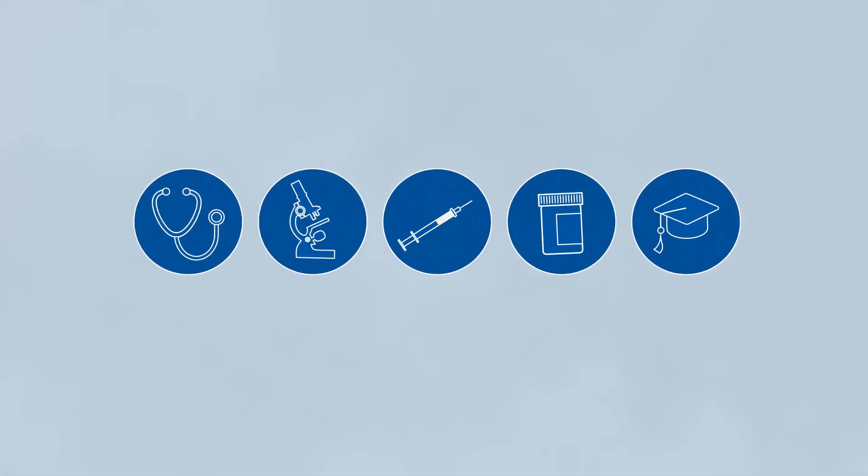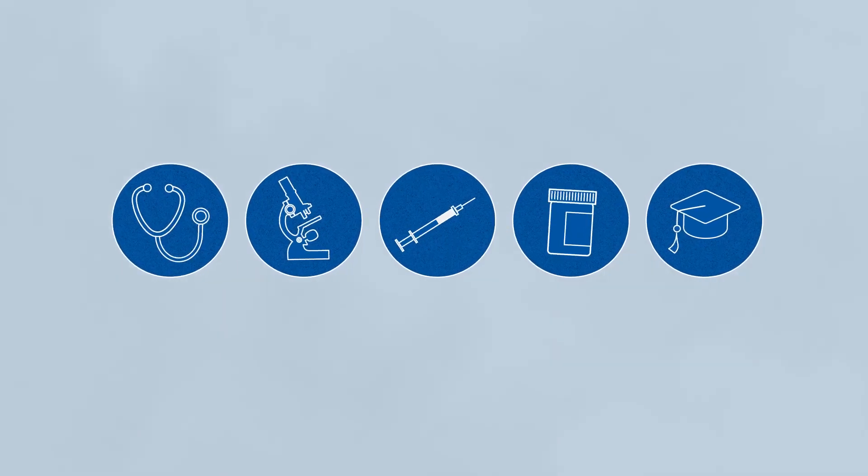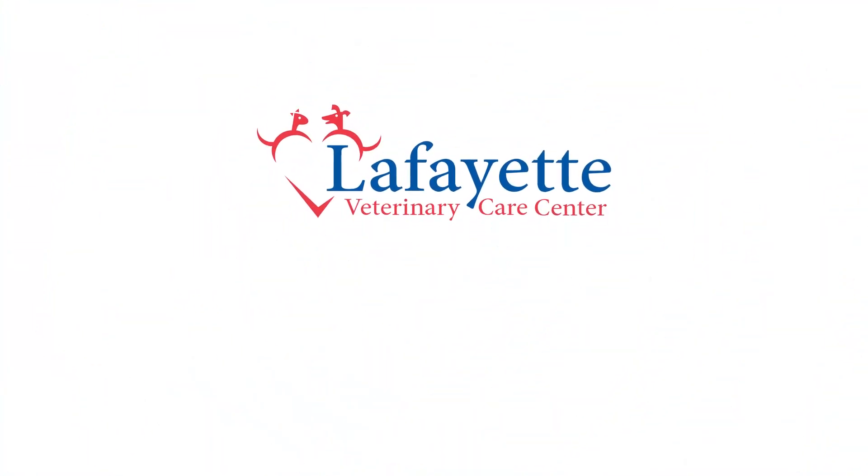There's a lot that goes into preventive care for your pet, and we're looking forward to continuing to partner with you during your next visit.